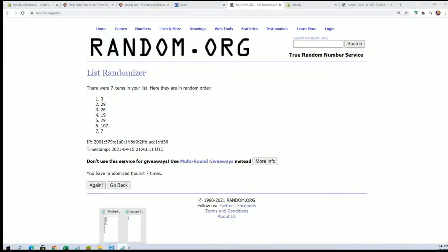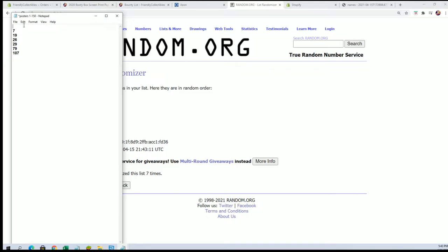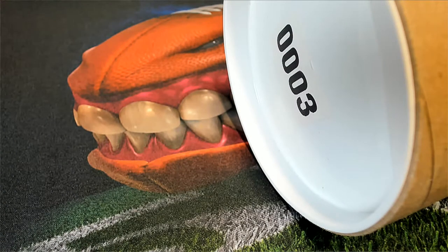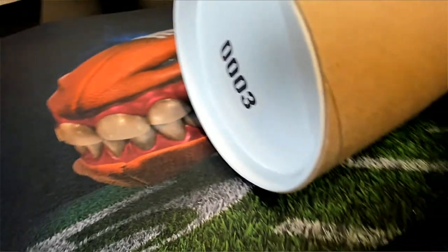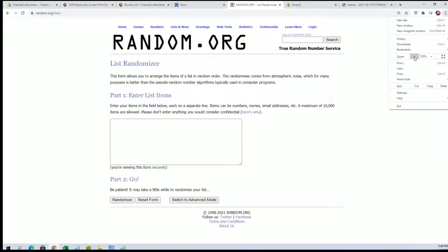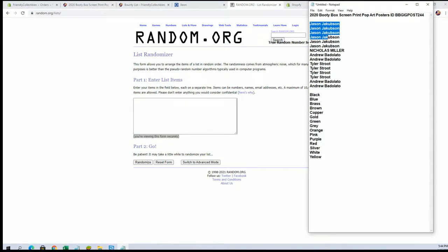All right, number three! Let me grab that real quick. Oh yeah, crazy. All right, there it is guys, number three. And good luck, here we go. All right, Jason J to Andrew B, let's get this.